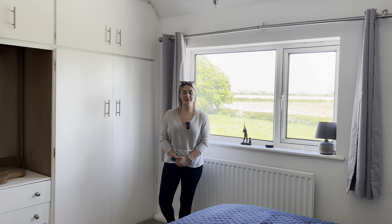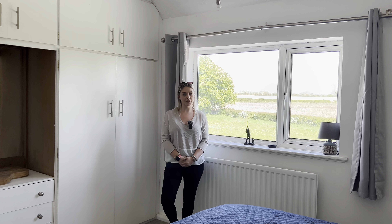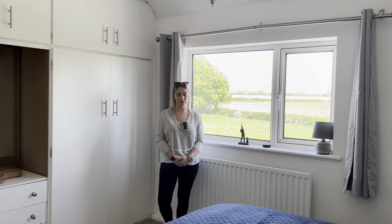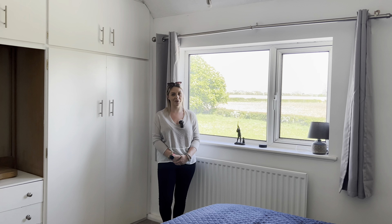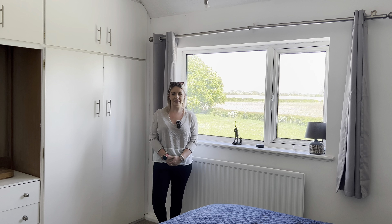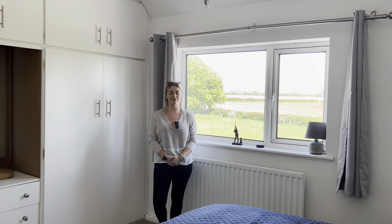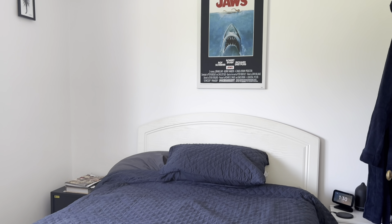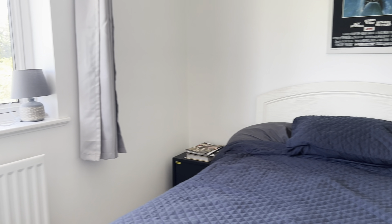So we're now upstairs in the property. You've got three double bedrooms, two single bedrooms, a family bathroom, and the current owners have put in an extra toilet — which is really handy with a large family. With five bedrooms, what's really special about upstairs is you've got fantastic views from every single one of the bedrooms.